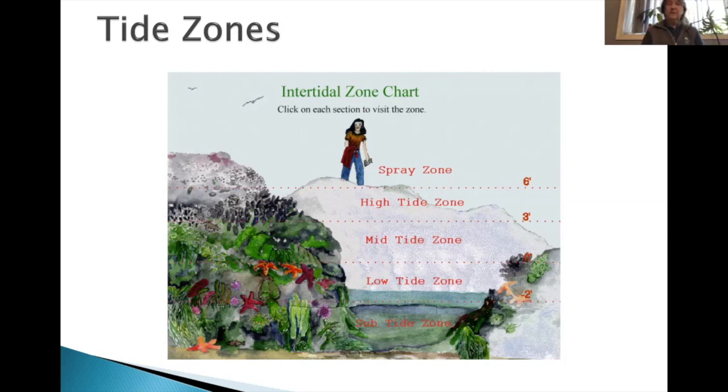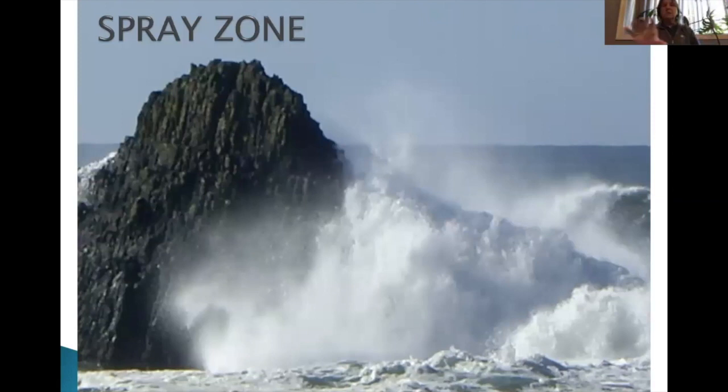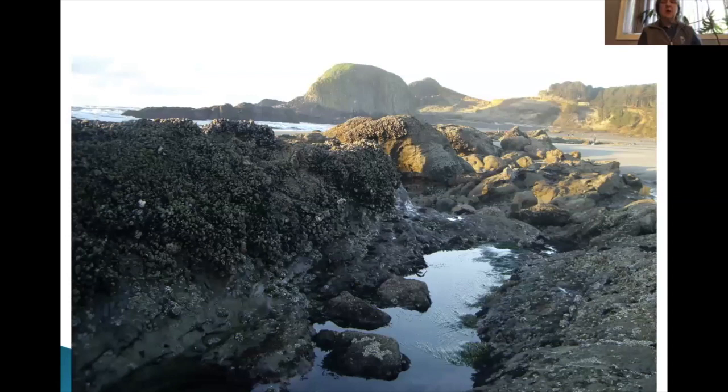The spray zone is that uppermost part of the rock. This is a rock down here in Seal Rock — it's about 30 feet tall. The high tide zone is where most organisms are covered with water only a little of the time, but they can be out of water most of the time. In the background you see Elephant Rock, which gets above the spray zone — that's where seabirds will nest.